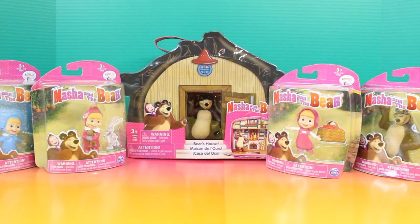Hey guys! Welcome back to Jizzerfun290. Today we're going to be opening up all these awesome Masha and the Bear toys.